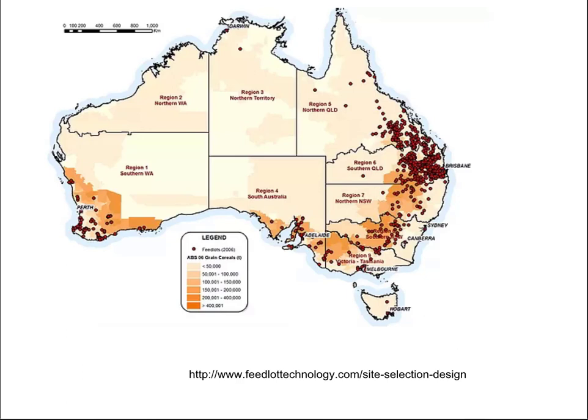The feedlot system also exists in other countries. Here we're showing Australia. Feedlots are common in parts of Canada, South America, South Africa, Indonesia, and other countries.